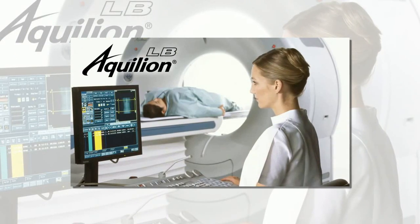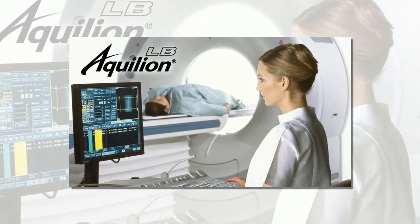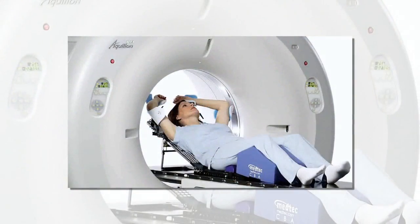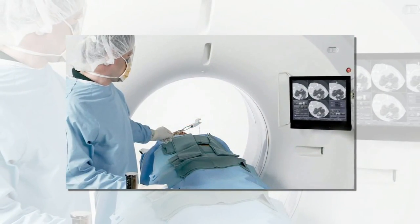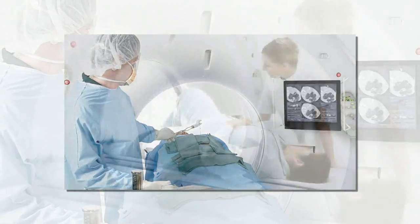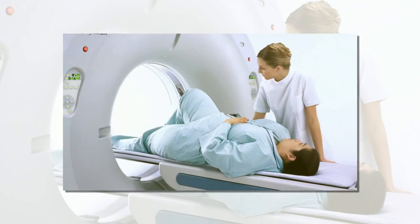Introducing Aquilion Largebore, combining Toshiba's award-winning CT technologies with the advantages of a large bore platform. The Aquilion Largebore is an expression of Toshiba's made-for-life philosophy, designed from the ground up to address specific needs of oncology, intervention, and bariatric applications with uncompromised access and patient positioning.